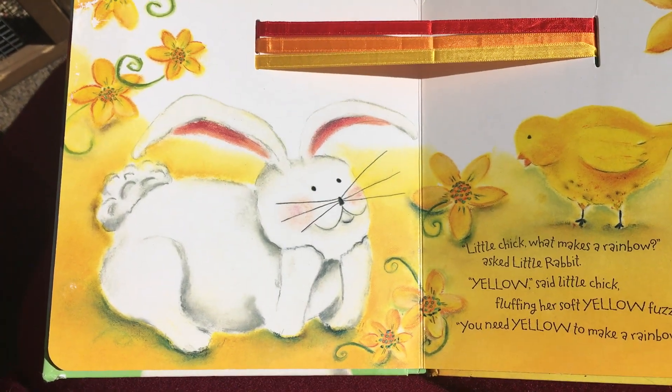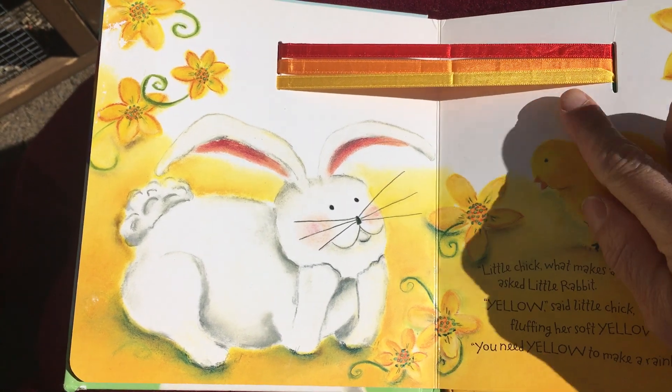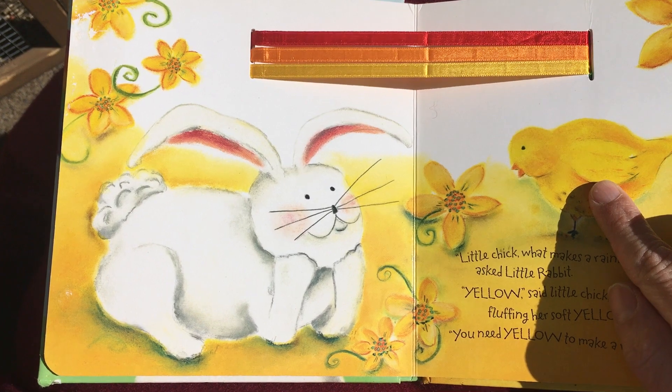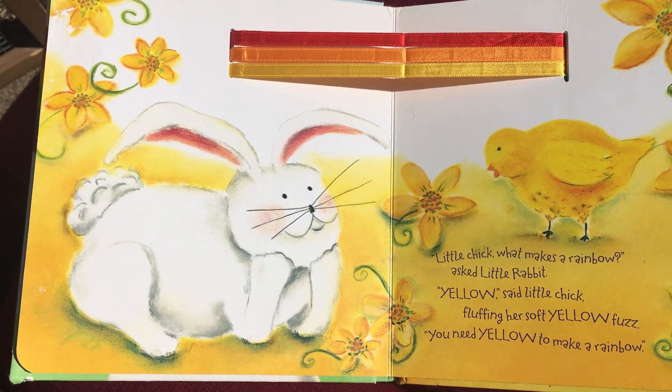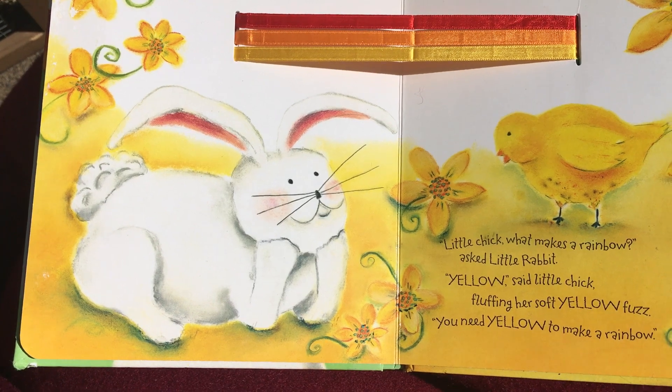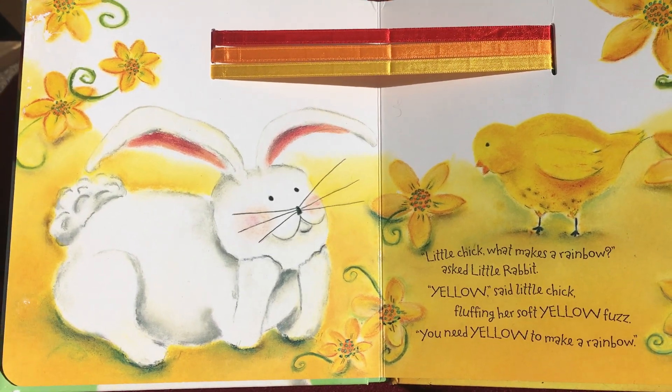'Little Chick, what makes a rainbow?' asked Little Rabbit. What color is this? What color is Little Chick? Yellow. 'Yellow,' said Little Chick, fluffing her soft yellow fuzz. You need yellow to make a rainbow.